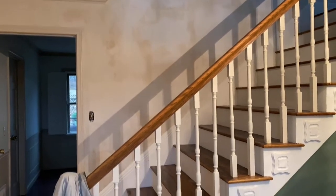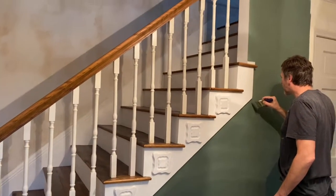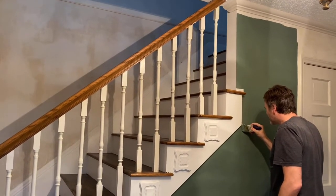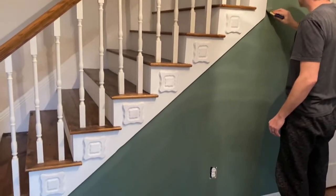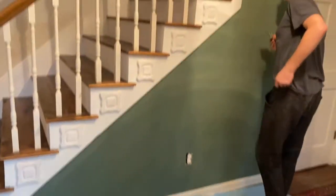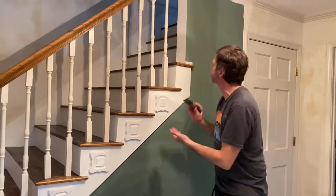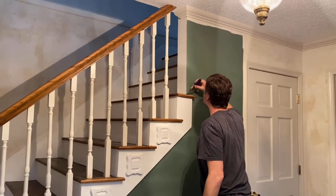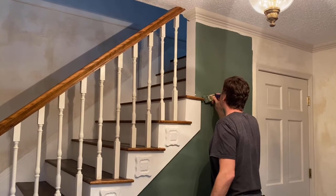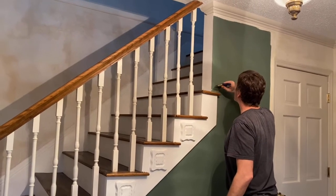We're also going to paint that back wall the same green color, so the stairs will be offset and the white trim will pop. The color is Farrow & Ball Smoke Green. You can get it at Sherwin Williams — they have a bunch of Farrow & Ball colors in their database and can paint-match it. You don't have to bring a sample in or anything like that.